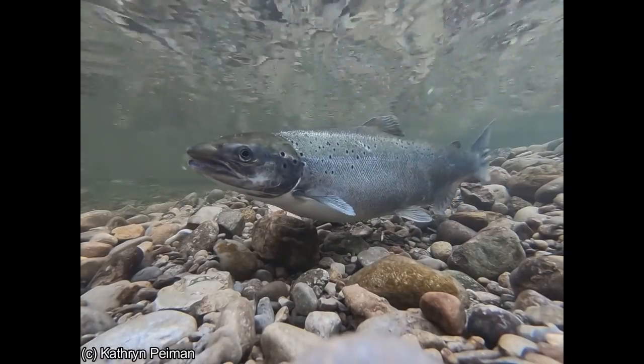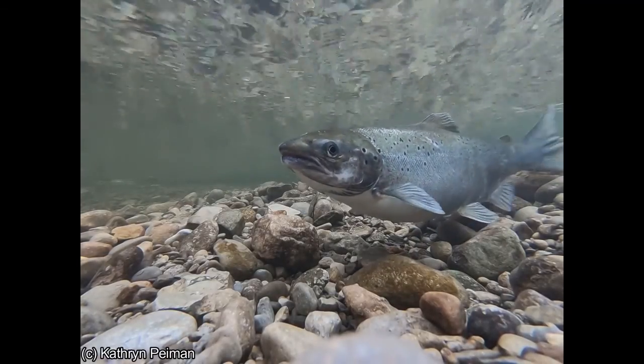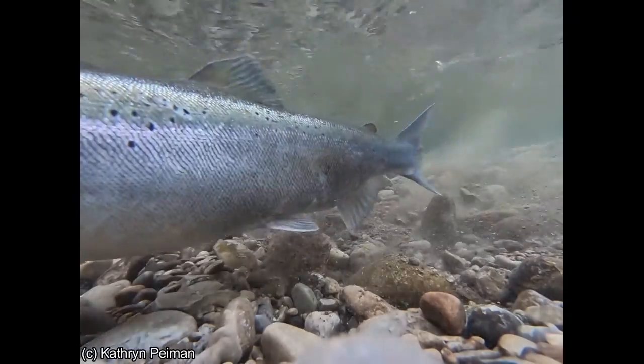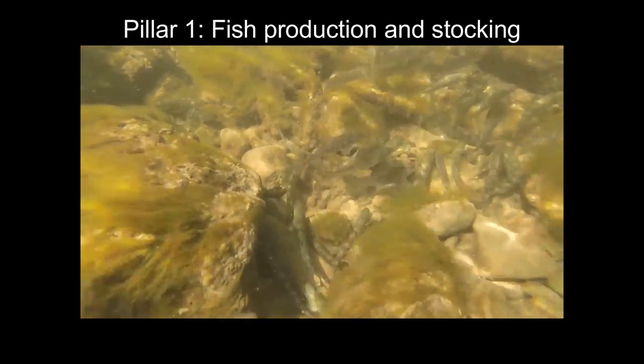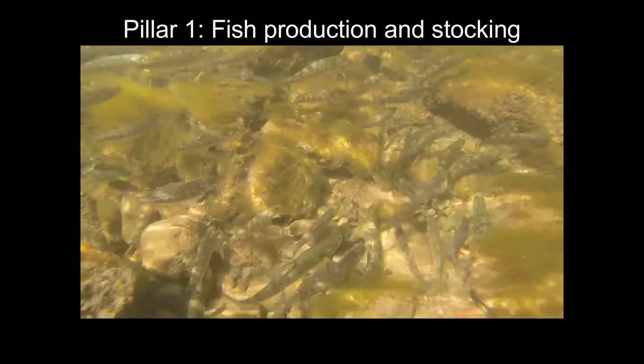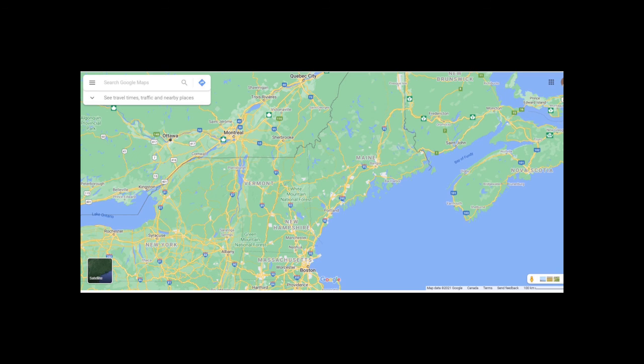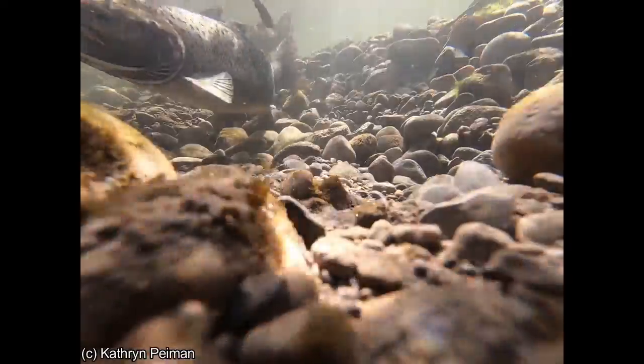The program is built on four pillars, all with the same goal: to once again have a self-sustaining and naturally reproducing population of Atlantic salmon in Lake Ontario. The fish that we release come from hatcheries. Since we lost our Lake Ontario strain over 120 years ago, we're using two strains from out east — the LaHave strain from Nova Scotia and the Sebago strain from Maine — with the hope that they will create a new Lake Ontario strain adapted to the lake's current ecosystem.